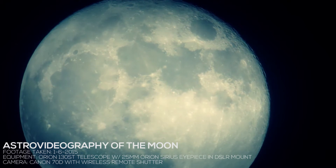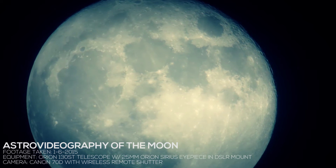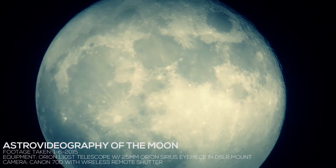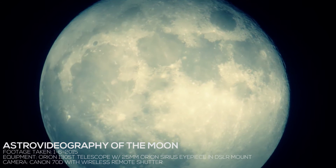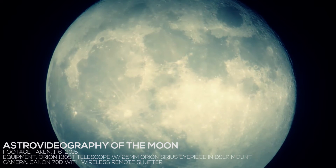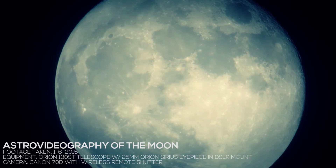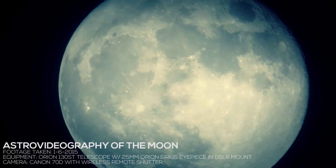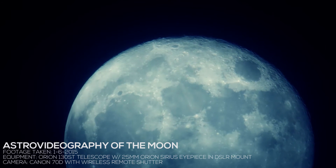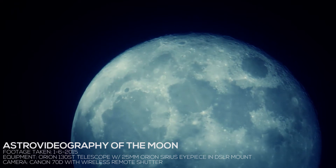I've been dabbling a lot in photography and videography over the past few months and have taken a strong interest in astrophotography. What you're looking at is videography, so I figured I'd show some of these clips. I did some color correction to bring out different elements in the moon. You can see the clouds passing over the moon — it's a bit of a hazy night, but I feel like the effect is kind of cool.